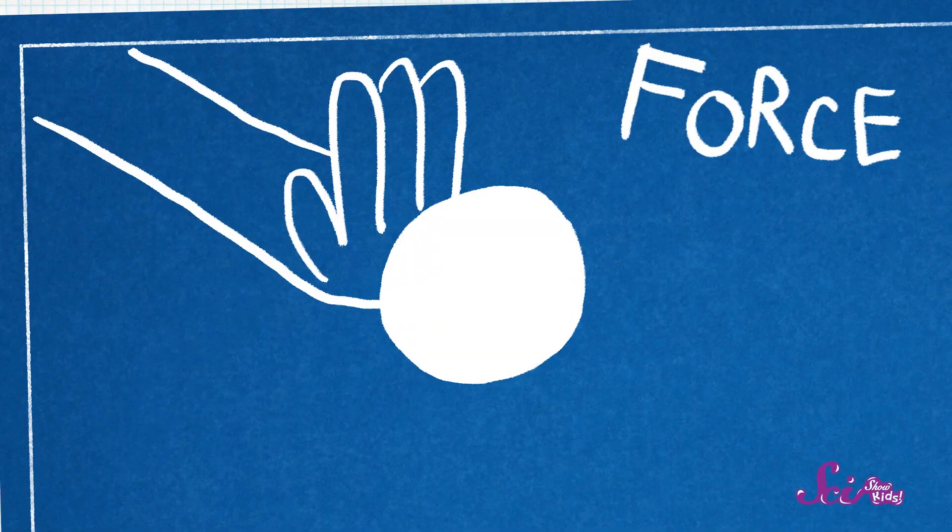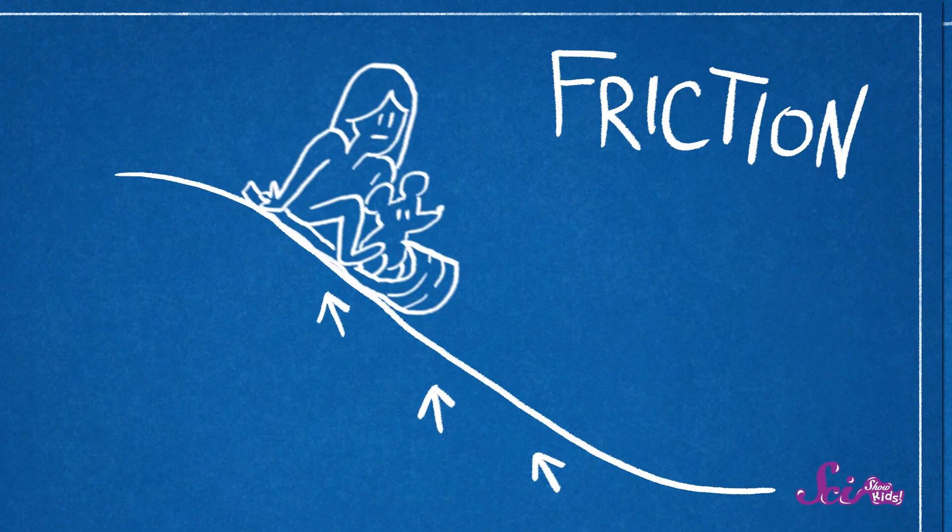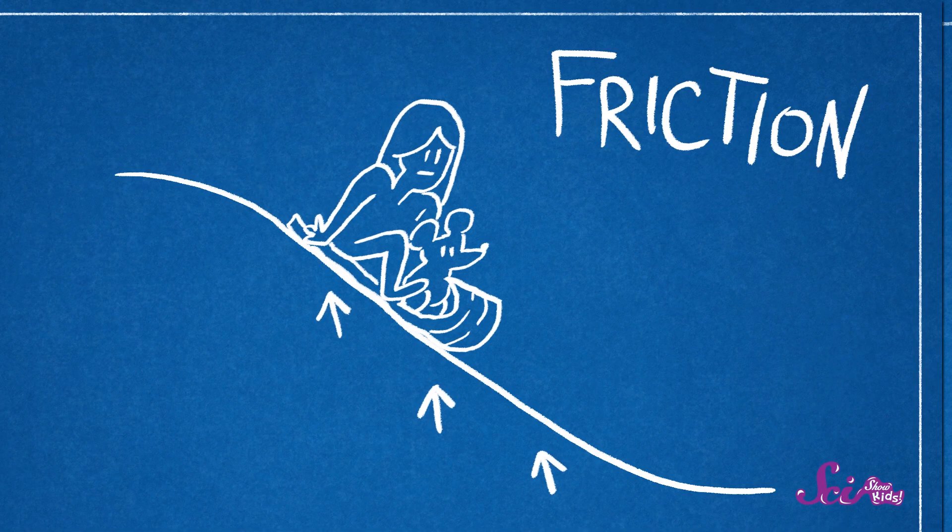And that's because there was something that was slowing us down — it was pushing back on us and stopping us from moving forward. Something that pushes or pulls is called a force. And the force that was stopping us from zooming down the hill is called friction. Friction is what makes it hard to slide things across each other. There's lots of friction if those things are rough, and less if they're smooth.